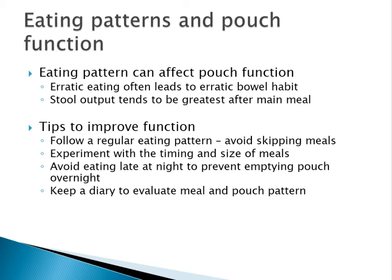The eating pattern also affects pouch function. With busy lifestyles, people often skip meals, and erratic eating often means an erratic bowel habit. Try to include meals or snacks at regular intervals during the day. Stool output tends to be greatest after the main meal, so if you're troubled by poor pouch function, try to follow a more regular eating pattern, avoid skipping meals, and experiment with the timing and size of meals. Some people find it better to have their main meal at lunchtime and a lighter meal in the evening. Avoid eating late at night to prevent emptying the pouch overnight. Keep a diary to evaluate the meal and pouch pattern.